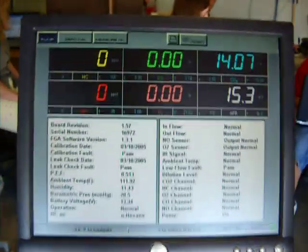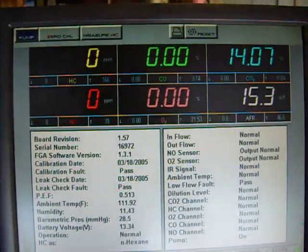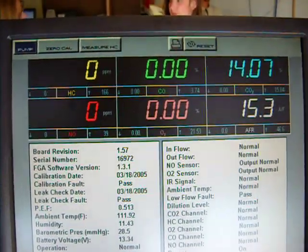Now let's look at the screen because the data tells it all. That is it — you don't see emissions lower than that.